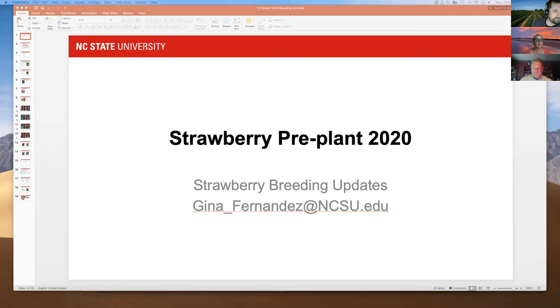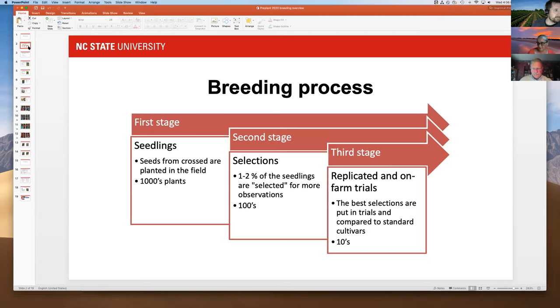I'm going to give a brief overview of what we've done in 2020 and what we're going to be doing in 2021. Just an overview of the breeding program — I want to remind everybody that it's an ongoing process with multiple stages, and each one of these stages goes on each year.